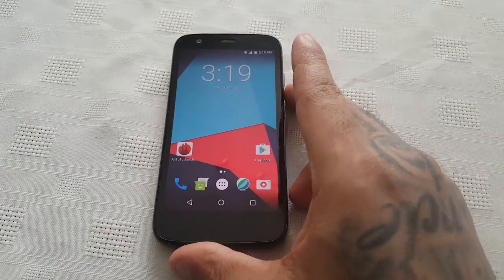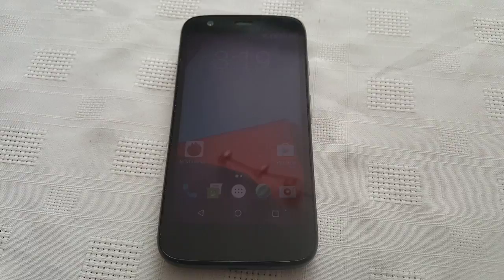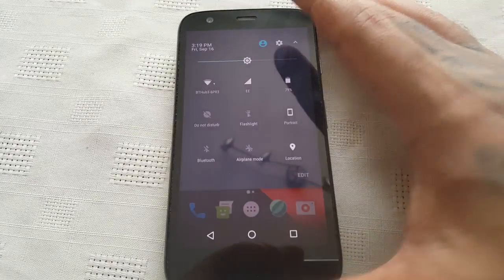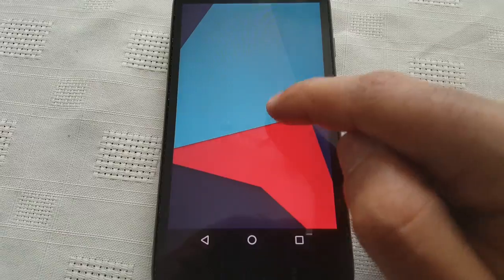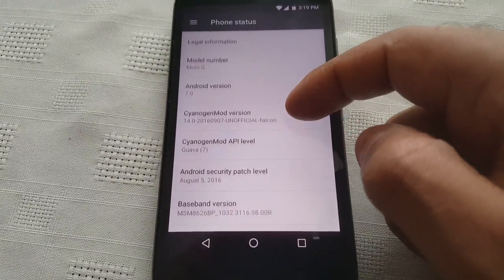I flashed CyanogenMod 14 on here yesterday. CyanogenMod 14 is based on the latest version of Android, which is Android 7.0 Nougat. So here it is - about phone, Android 7.0, Android N, and we've got the CyanogenMod version there which is 14.